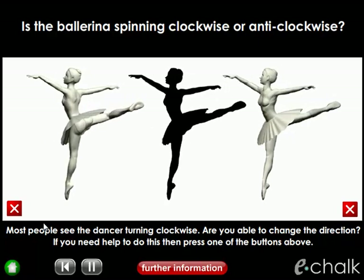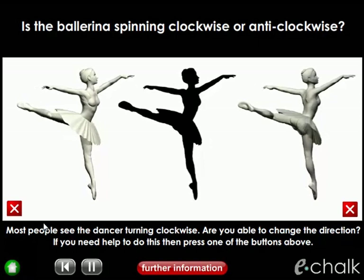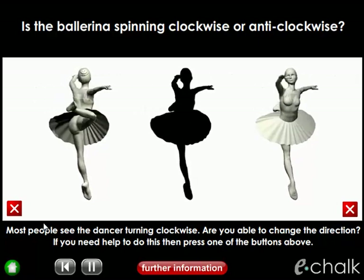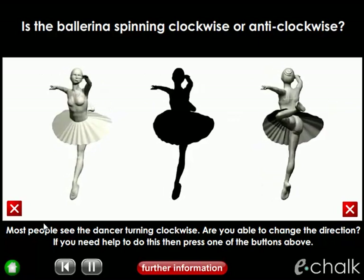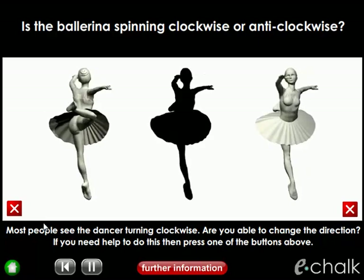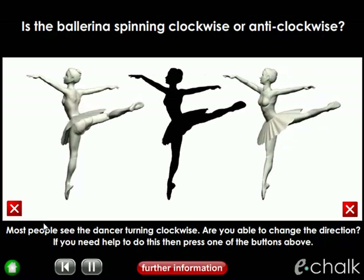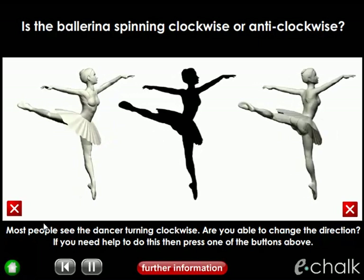If you focus on the ballerina on the right, you'll see the silhouette following suit and spinning clockwise too. But if you shift your attention to the ballerina on the left, you'll find that the silhouette changes direction and starts spinning anti-clockwise.